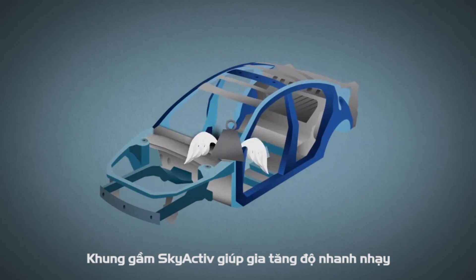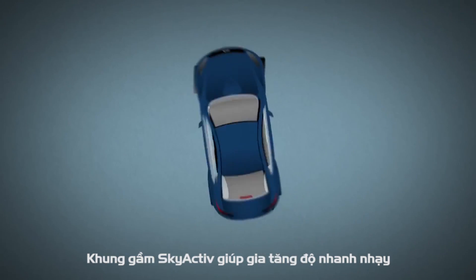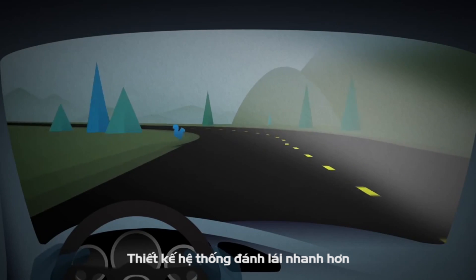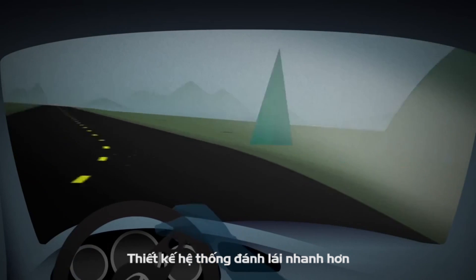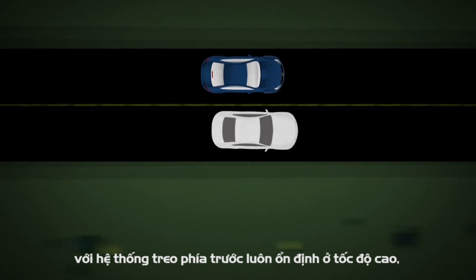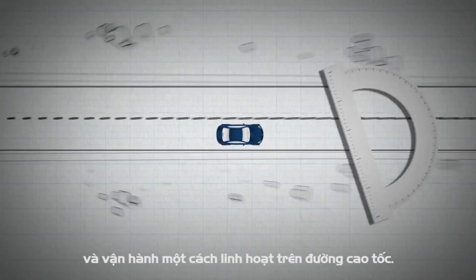Our chassis goals were weight reduction, more Mazda nimbleness, and improved stability. Designing a quicker steering system made us more nimble at low speeds, while using front suspension geometry beefed up high speed stability — for that smooth, move-over-on-the-freeway kind of ride.